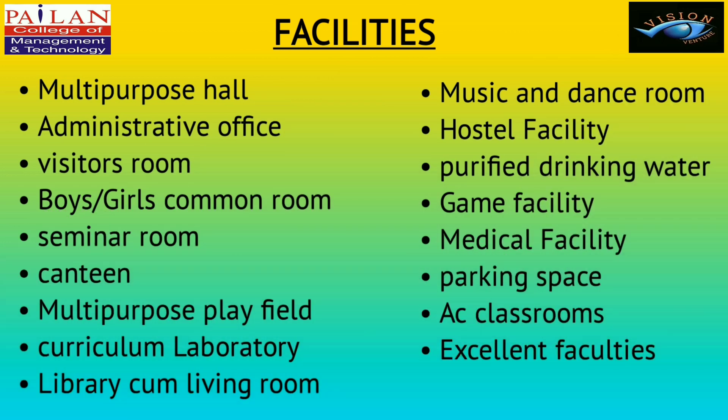Facilities available at Poylan College of Management and Technology include a multi-purpose hall, administrative office, visitors room, boys and girls common room, seminar room, canteen, multi-purpose play field, curriculum laboratory, library cum living room, music and dance room, hostel facility, purified drinking water, game facility, medical facility, parking space, AC classrooms, and excellent faculties.